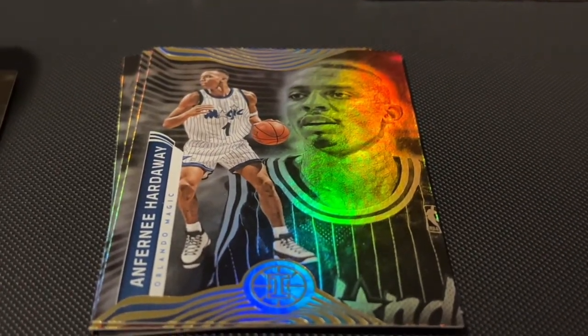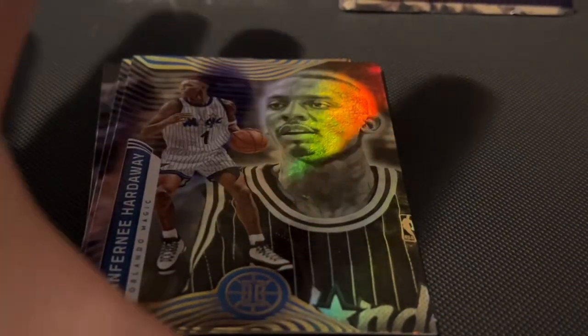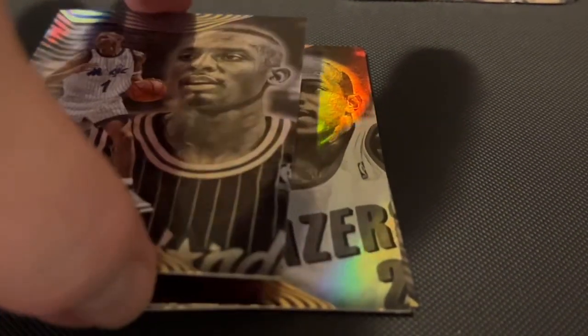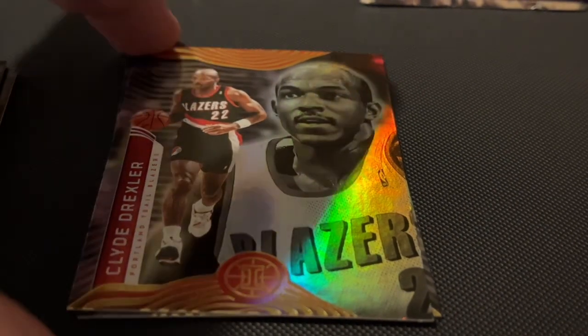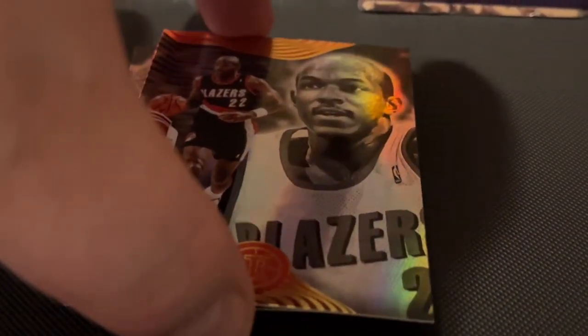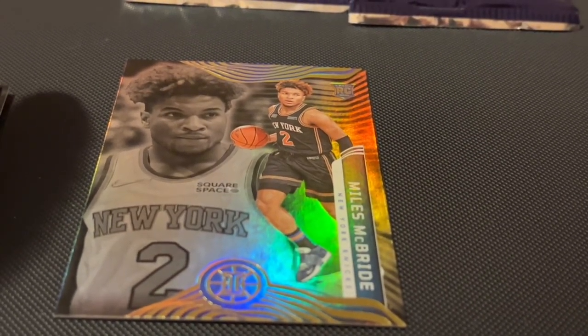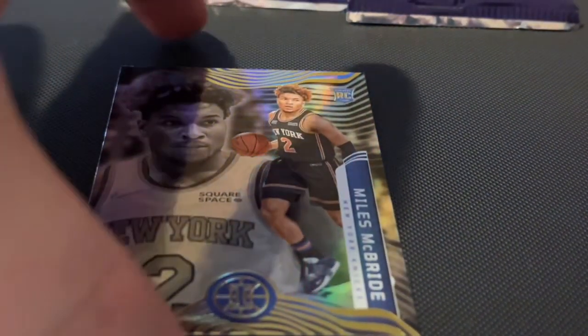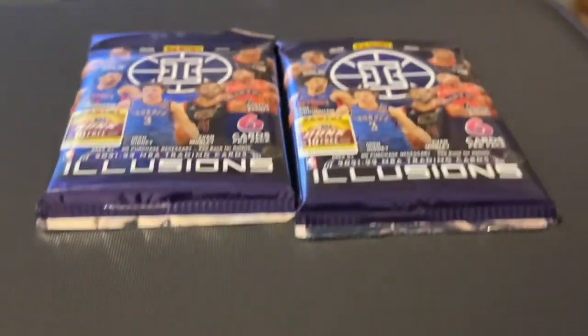And this one — Anfernee Hardaway, I've heard of him. Clyde Drexler, I've heard of him. Okay, I think this is the last one — Miles McBride, rookie card. Okay, we got two more packages.